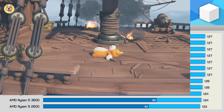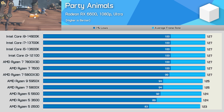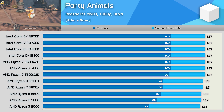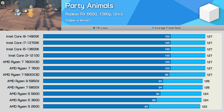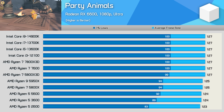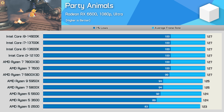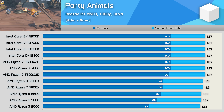Let's start with Party Animals. Using the Radeon RX 6600, which is powerful enough to deliver high refresh rate performance in this title, AMD hasn't been too dodgy here — except for the fact that this is a terrible game for CPU benchmarking as it barely uses the CPU, and the RX 6600 is still a very strong bottleneck for any relatively modern or high-end CPU.